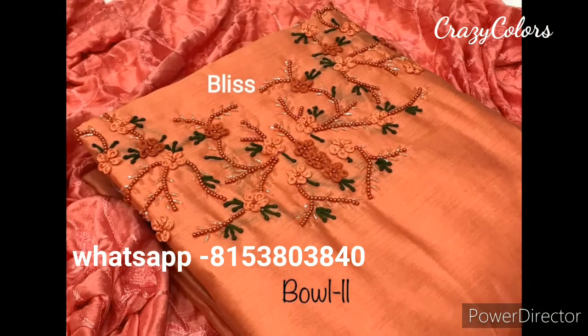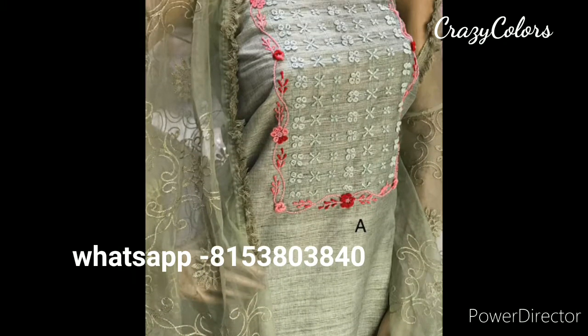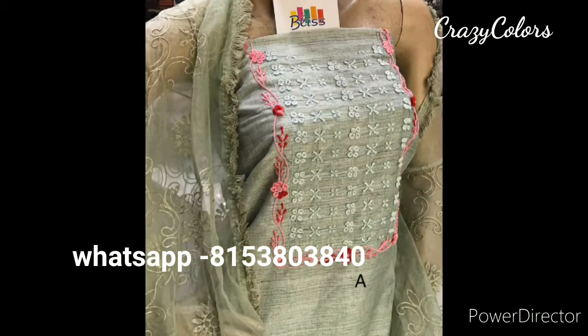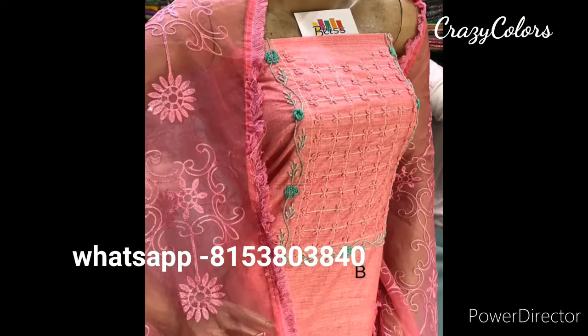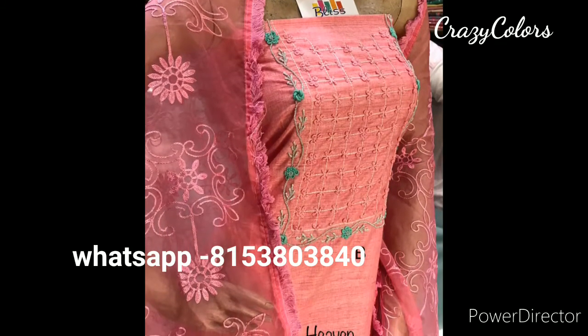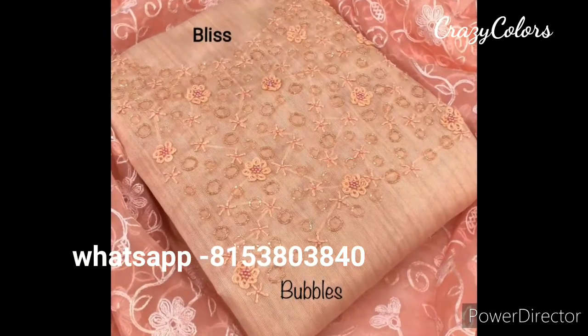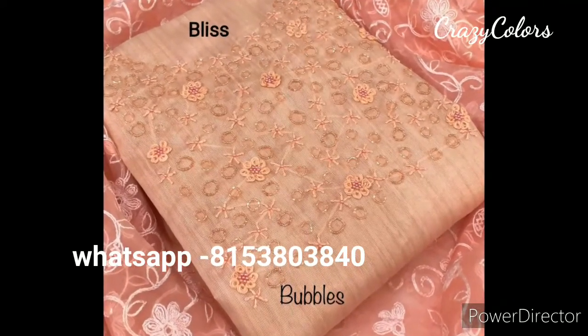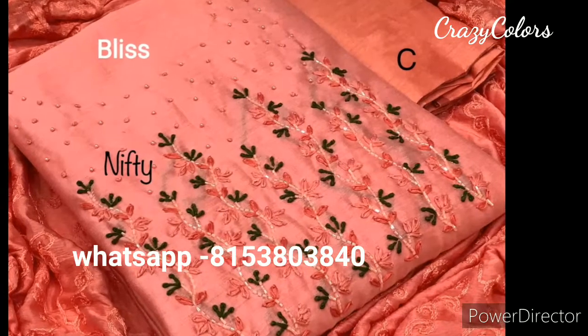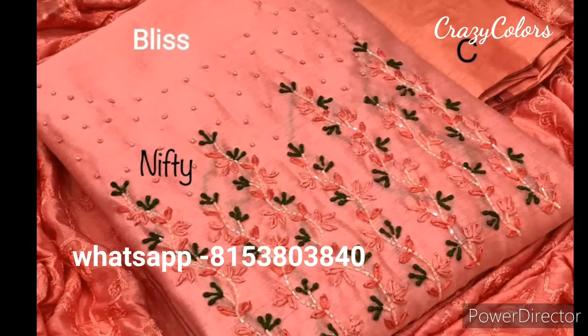This dress is having a silk dupatta with aari and dry tree work, and this one is having a net dupatta — so two different kinds of dupatta are available for these tussle silk materials. All are branded, so you don't need to worry about quality. This one is having a net dupatta, and this is having a soft silk dupatta with aari embroidery work.